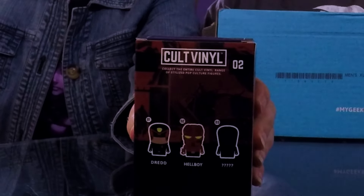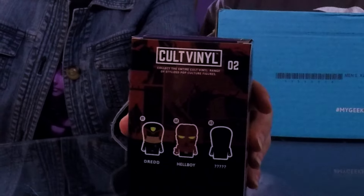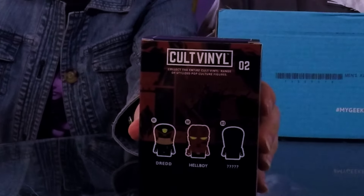As you saw in the other video, you could get Dread — Dread was the first one — and then Hellboy's the second one, and who knows what the third one's going to end up being. But they're pretty cool and I like the designs. Those are exclusive to the My Geek Box.